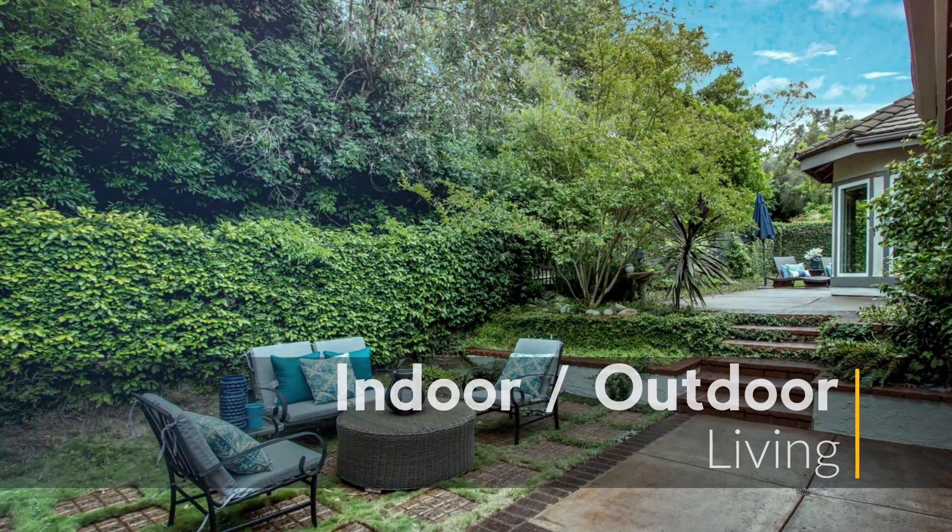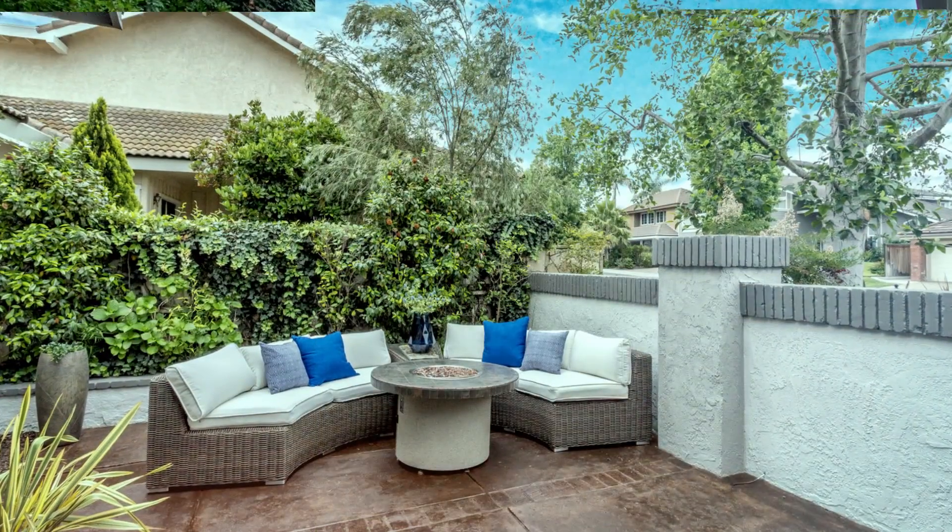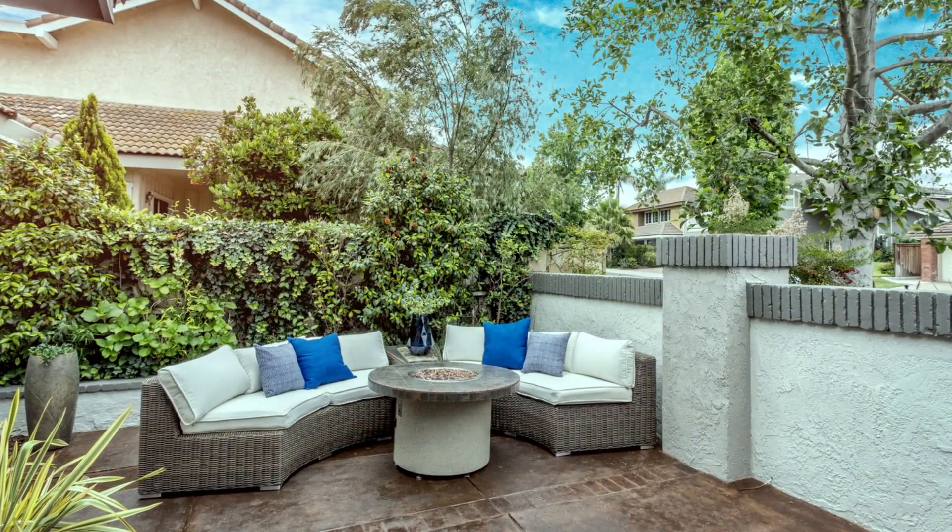The outdoor living space is perfect for all those parties that are invariably going to end up being at your place from now on.